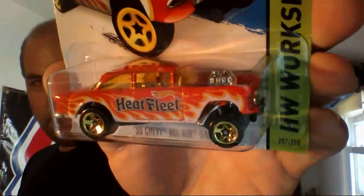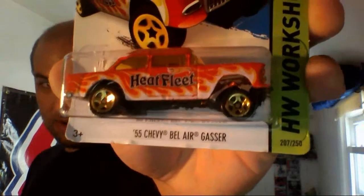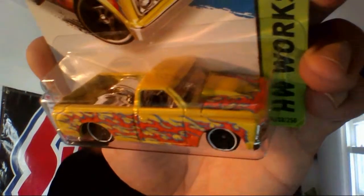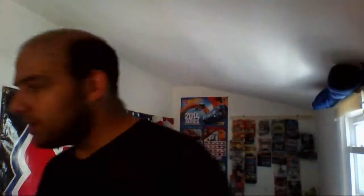Next up, the Heat Fleet Bel Air Dancer — had to snag me this bad boy. I'm almost certain I showed this one but I'll do it again anyway: the 67 C10 in yellow.